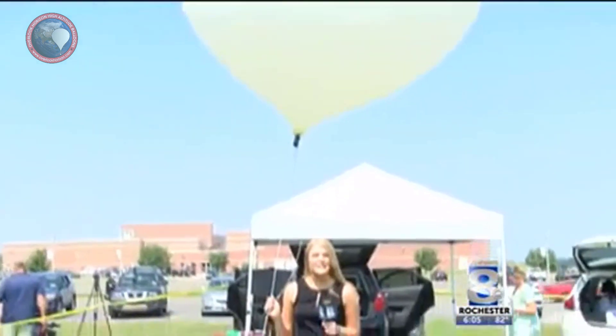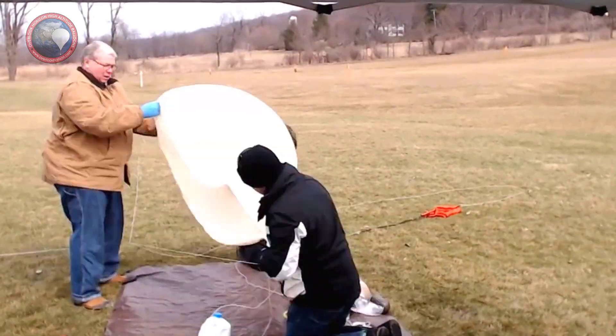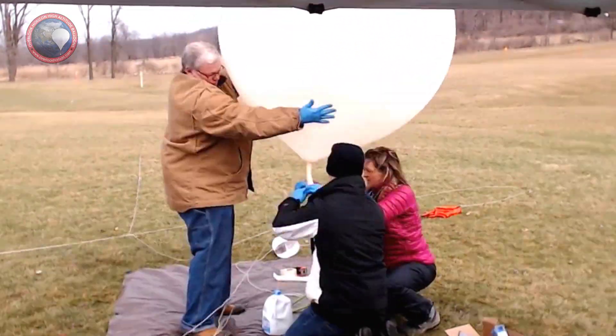This is no ordinary balloon. It's going to be traveling over 110,000 feet. We're back for more high-flying action. Feeling good about this flight.